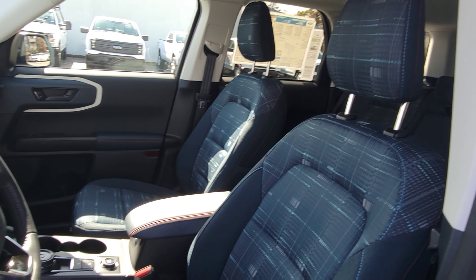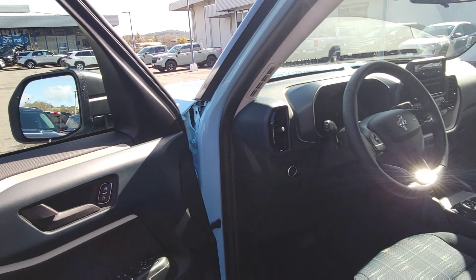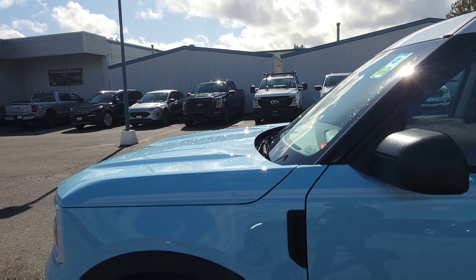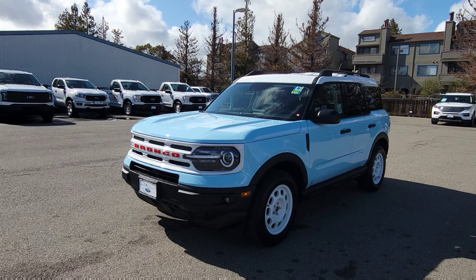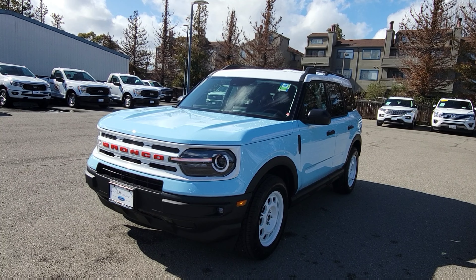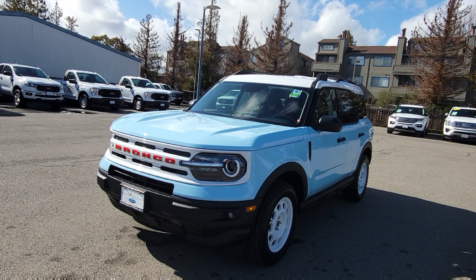It has all-terrain modes right here, a space for the key, and a USB charger. There's also a universal garage door opener — I mean, you'd want to park this in a garage since this will be a collectible later on. It has a wireless charging pad, and you can lock your belongings inside the car and open it through the keyless pad entry.